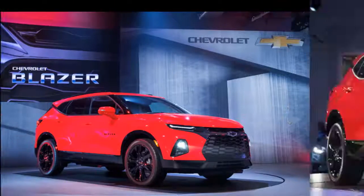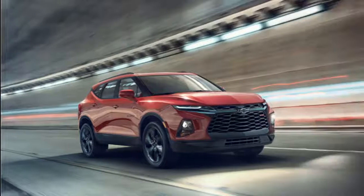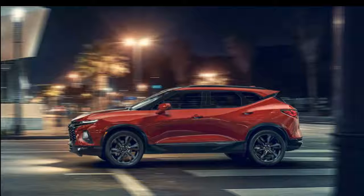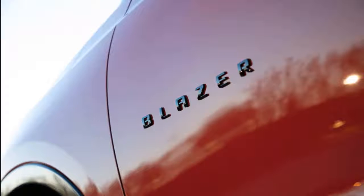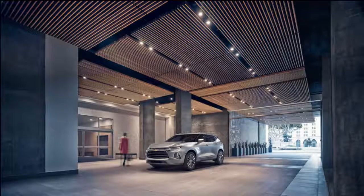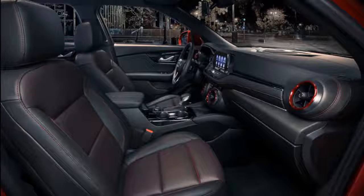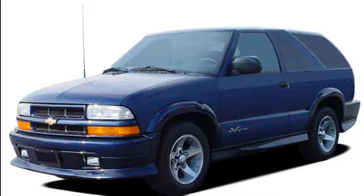Welcome to our car blog. This time we will share information about the latest car from GMC Chevrolet. The title of the article is 2019 Chevy Blazer K5, 2019 Chevy Blazer Premier, 2019 Chevy Blazer RS, and 2019 Chevy Blazer test drive. We will discuss details about this car ranging from reviews, concept, redesign, rumors, exterior, interior, specs, changes, engine, colors, pictures, release date, and prices.